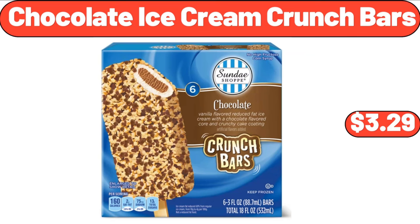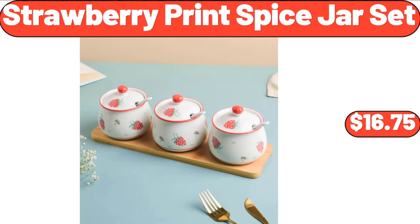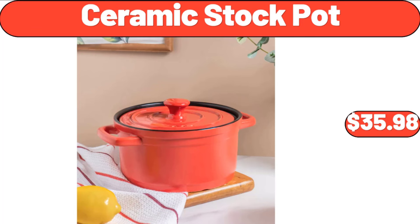Chocolate Ice Cream Crunch Bars, $3.99. Strawberry Print Spice Jar Set, $16.75. Ceramic Stock Pot, $35.98.